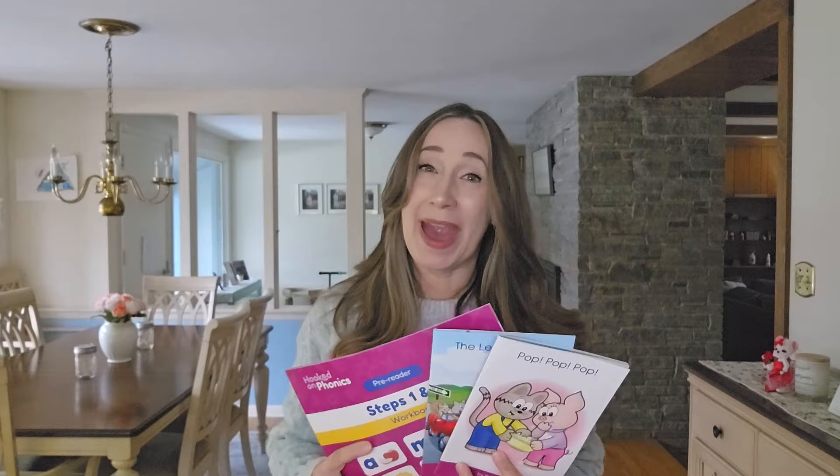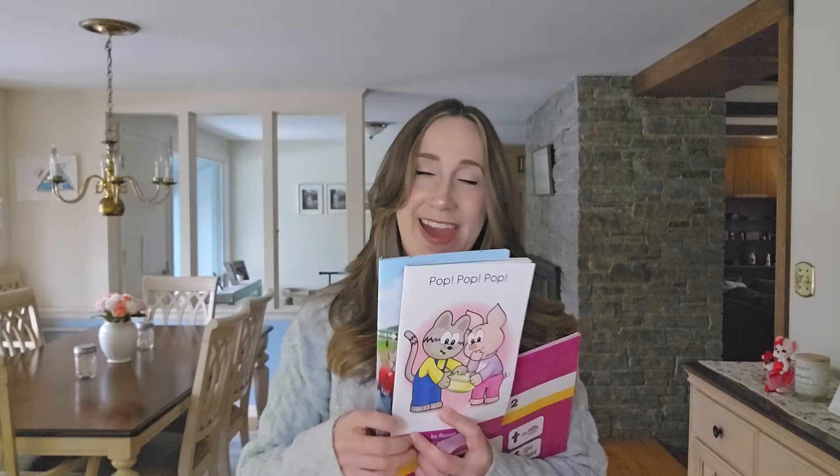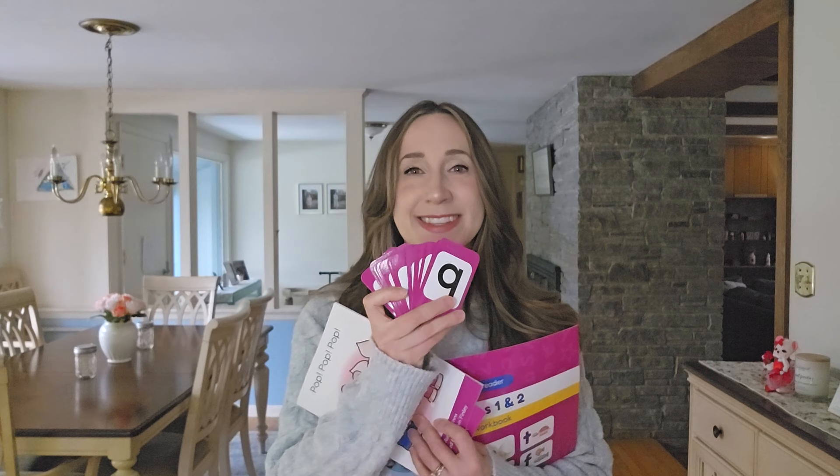Here is the practice pack they sent me for the first month. I got this workbook, these two cute little books, and a set of flashcards. There are also some stickers, but they've since gone missing.